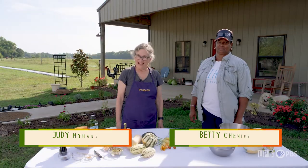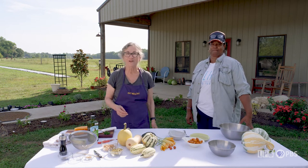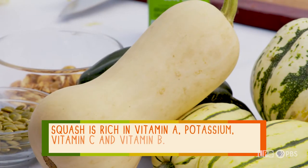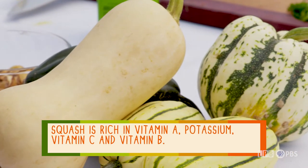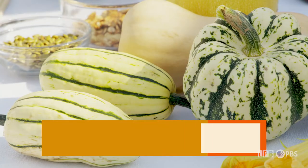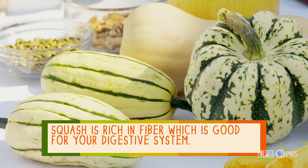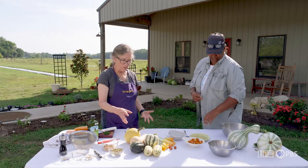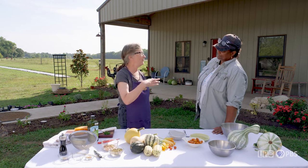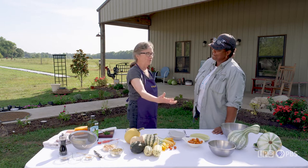I'm Judy Myhan from Louisiana State University, and I can't wait to tell you how good winter squash is for you and how to cook the squash, the seeds, and the flowers. These squash are rich in vitamin A, potassium, and vitamin C that you need every day to stay strong and healthy. In addition, the seeds and the flowers are good for your digestive system because they have healthy dietary fiber. One of the things I really like about squash is that sweet flavor, and I like to cook them in ways that concentrate it, like roasting.